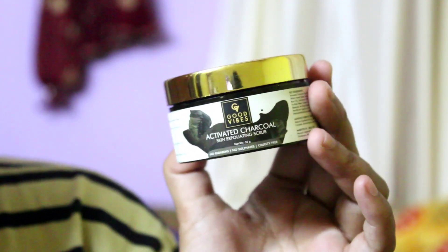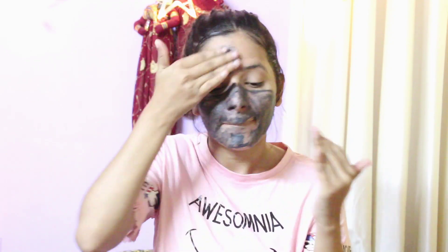I will apply my toner halfway, and after that I will apply this activated charcoal scrub. This is from the brand Good Vibes — Activated Charcoal Skin Exfoliating Scrub. It is paraben-free, sulfate-free, and cruelty-free. It is a very good scrub, very mild — the granules are very mild so it will not be harsh on your skin. That's why I told you to apply toner first, so your skin is not dry when you exfoliate.